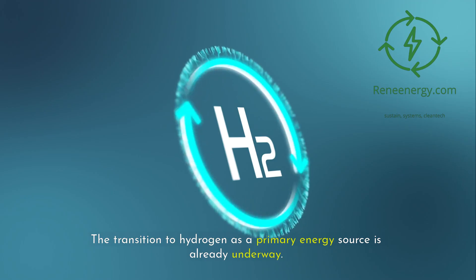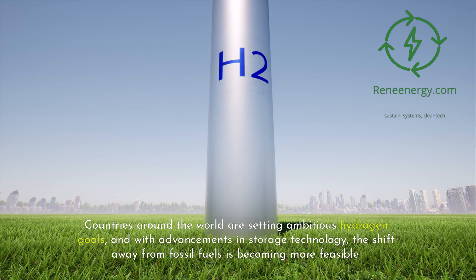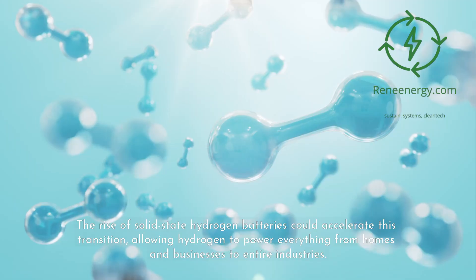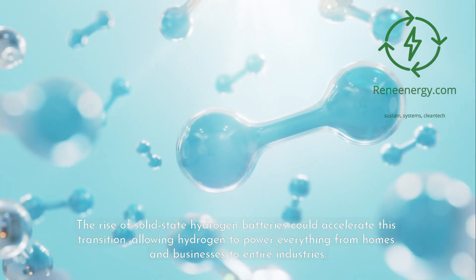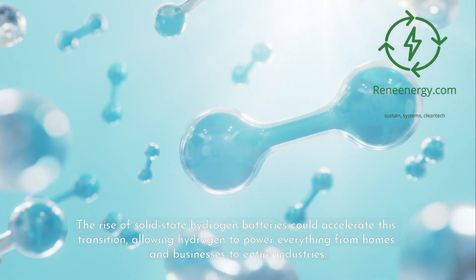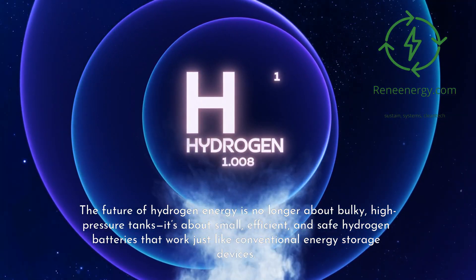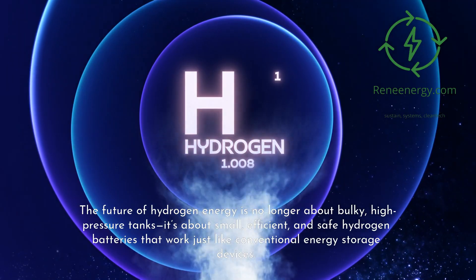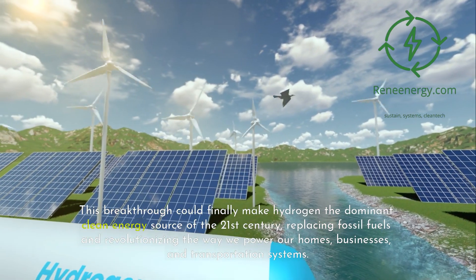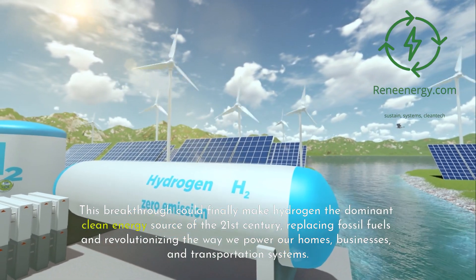The transition to hydrogen as a primary energy source is already underway. Countries around the world are setting ambitious hydrogen goals, and with advancements in storage technology, the shift away from fossil fuels is becoming more feasible. The rise of solid-state hydrogen batteries could accelerate this transition, allowing hydrogen to power everything from homes and businesses to entire industries. The future of hydrogen energy is no longer about bulky, high-pressure tanks — it's about small, efficient, and safe hydrogen batteries that work just like conventional energy storage devices. This breakthrough could finally make hydrogen the dominant clean energy source of the 21st century, replacing fossil fuels and revolutionizing the way we power our homes, businesses, and transportation systems.